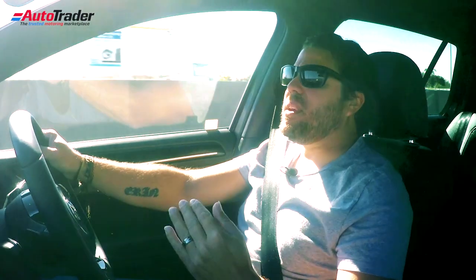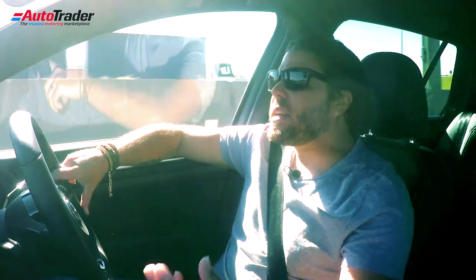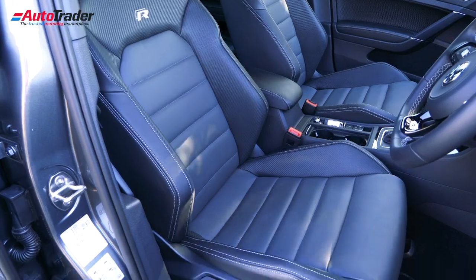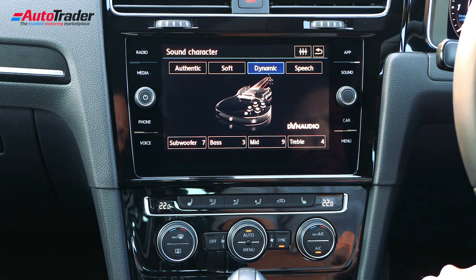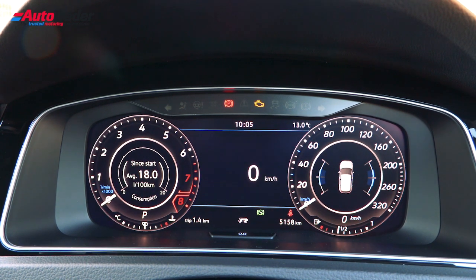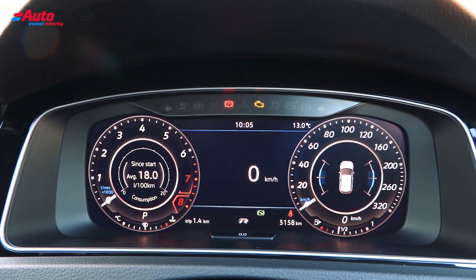Driving the Golf R really is a pleasure. It does everything really well, it doesn't do anything bad — it just checks all the boxes. And with all of the optional extras that you now get on the interior, things like the Nappa leather seats, the Discover Pro audio system, and the big 12-inch digital screen in the driver's binnacle which gives you all your driver readouts, it really does add that little bit extra to the car.